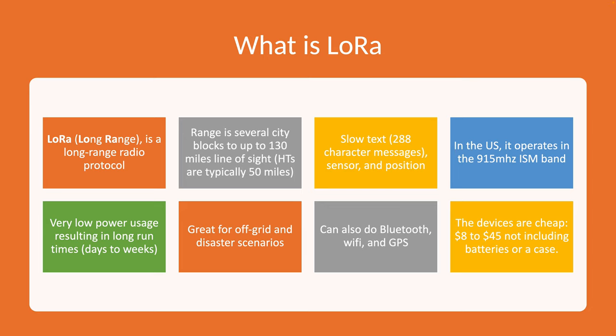To put that in perspective, HTs we bring along are typically about 50 miles line of sight. LoRa passes text messages — essentially a slow text — with a 288-character message. It includes sensor data, environmental data, and position information, so if you're familiar with APRS there are a lot of similarities. In the US it operates in the 915 MHz ISM band, with some ham radio overrides I'll talk about later.